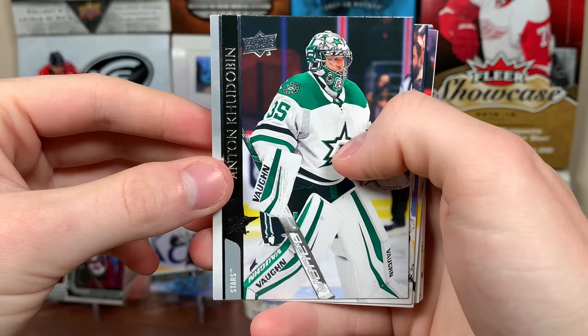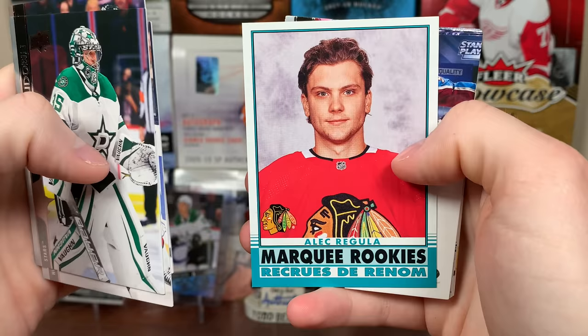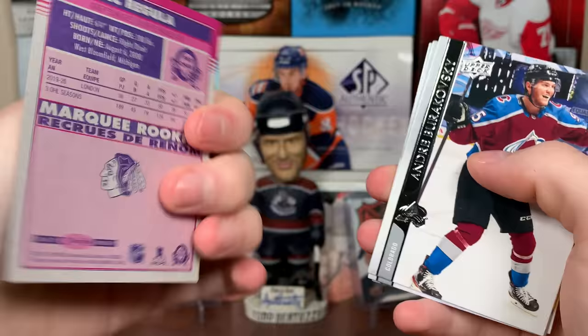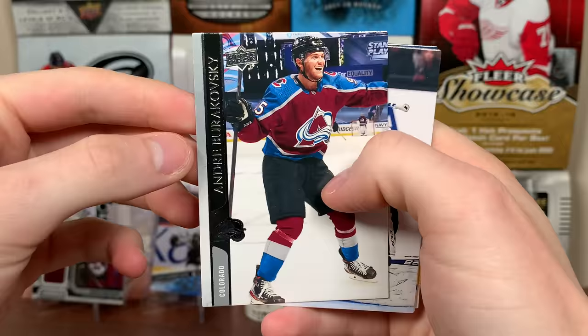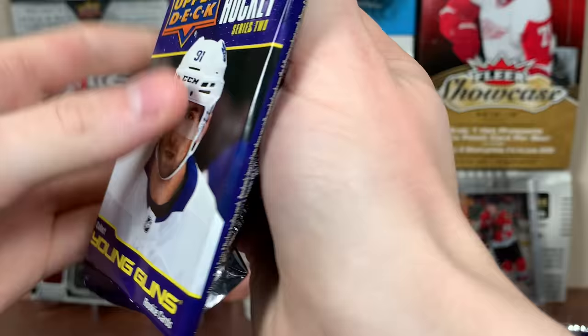Anton Khudobin, Andrei Svechnikov, Warren Foegele, Alec Regula — Marquee Rookie. I don't think he's played yet, but he was a part of the Brendan Perlini trade with Detroit. There's Regula — Retro Marquee Rookie there. There's Burakovsky, Freddie Andersen, Jamie Benn, and Vlad Tarasenko. Okay — so we got Höglander. That's pretty good.